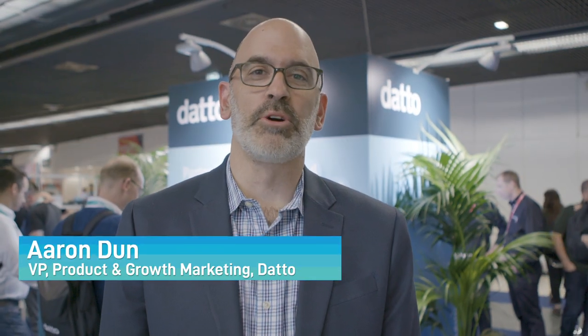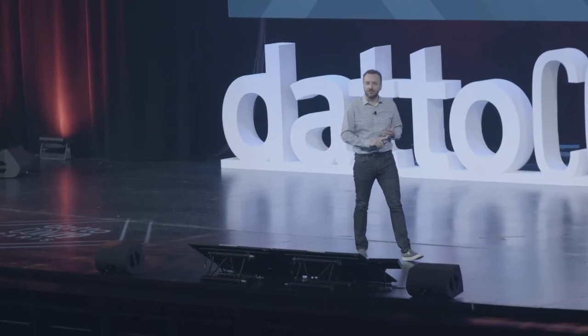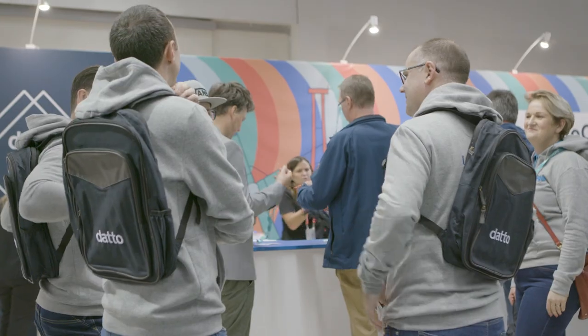Hi, Aaron Dunn, Vice President of Product and Growth Marketing here at Datto, standing here today at the DattoCon Tech Hub at DattoCon Paris 2019. We have had announcements across all of our products on stage at the main keynote and behind me here demonstrated at the Tech Hub for the entire show. It's an exciting time — there's been a tremendous amount of activity and we're really excited to bring those new technologies and new products to you from the show.